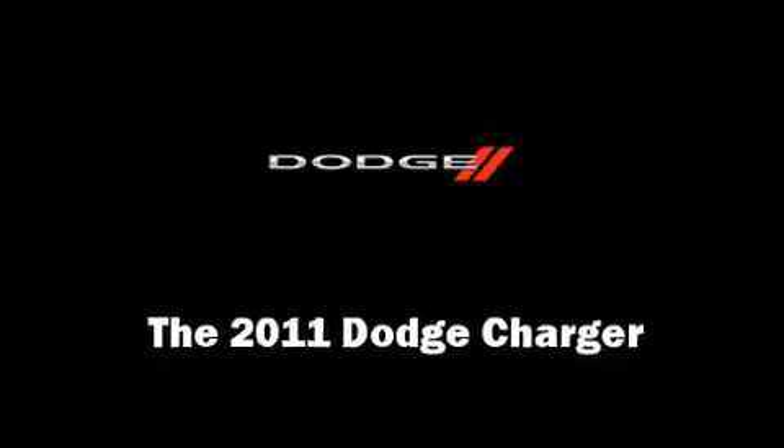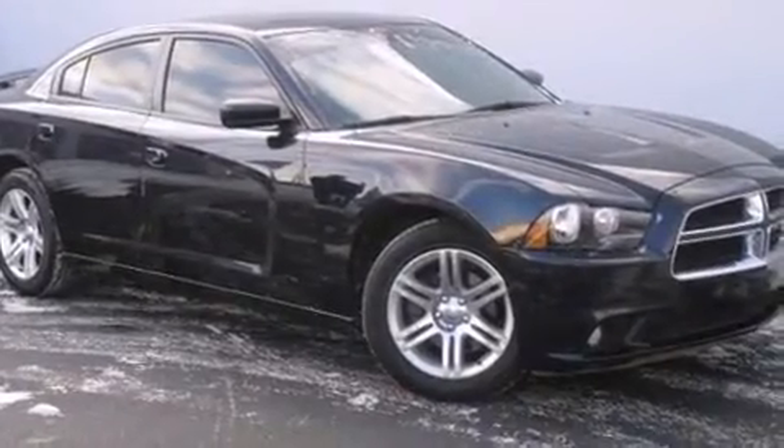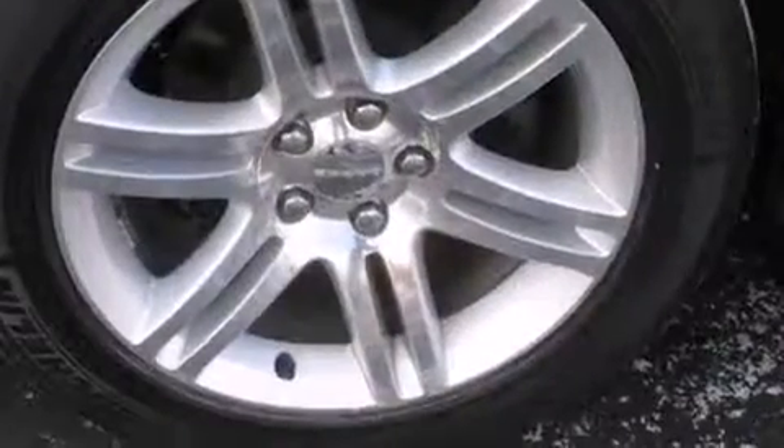The 2011 Dodge Charger. This four-door, five-passenger sedan just recently passed the 60,000-mile mark.